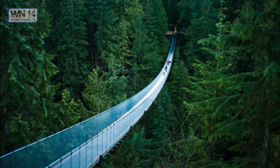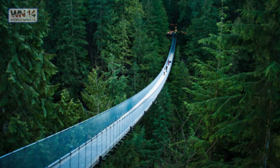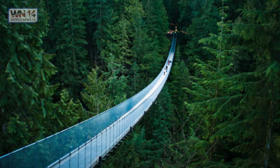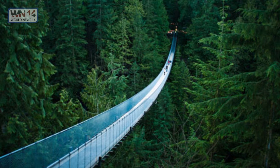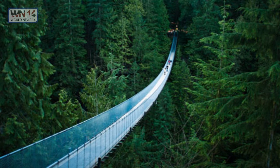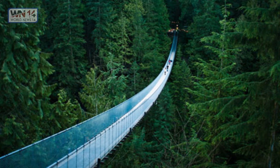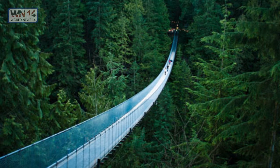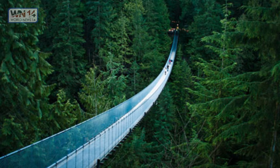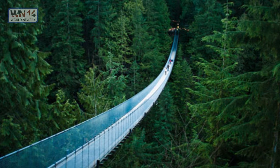The Capilano Suspension Bridge in Vancouver. The Capilano Suspension Bridge is a simple suspension bridge crossing the Capilano River in the District of North Vancouver, British Columbia, Canada. The current bridge is 140 meters long and 70 meters above the river. If you're looking for images combining scenic engineering with amazing natural backgrounds, this is the place to go.